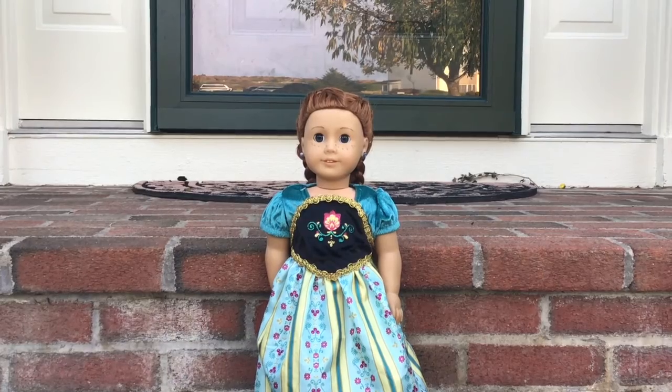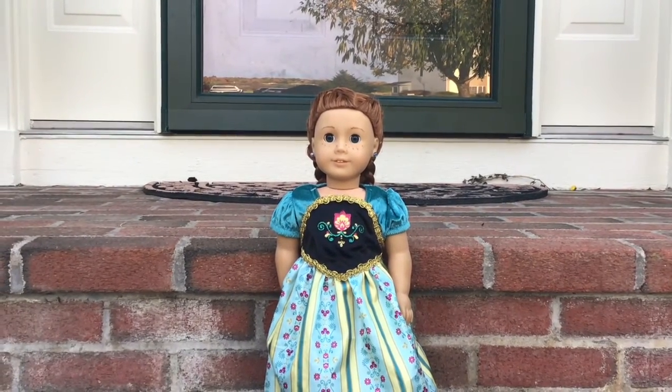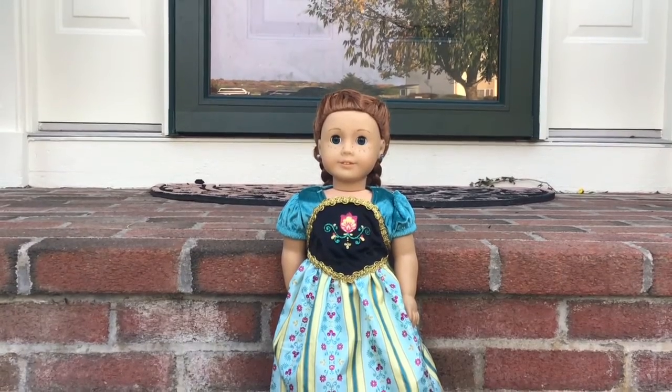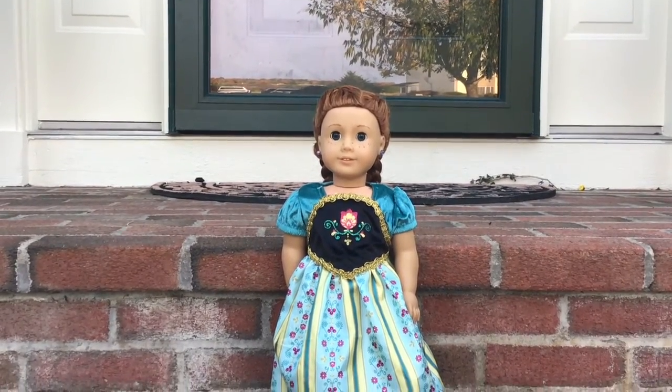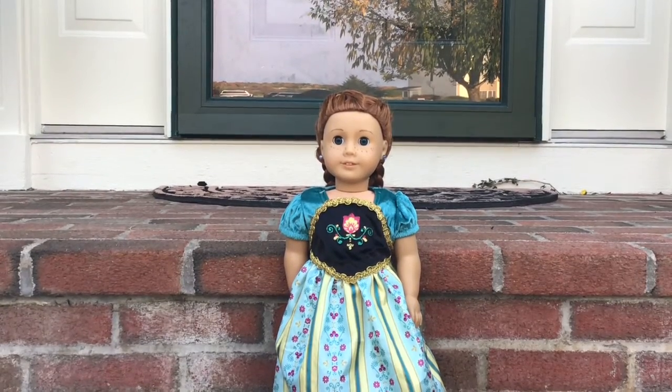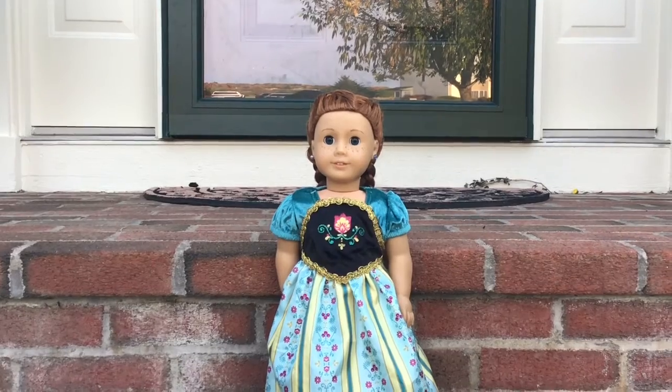Next we have Ellie and she's dressed up as Anna from Frozen. Her hair is in pigtail French braids and I think she looks a lot like Anna, but we don't know where we got this outfit from. I think it was a Dolly and Me outfit set, so I think she looks super good and a lot like Anna.